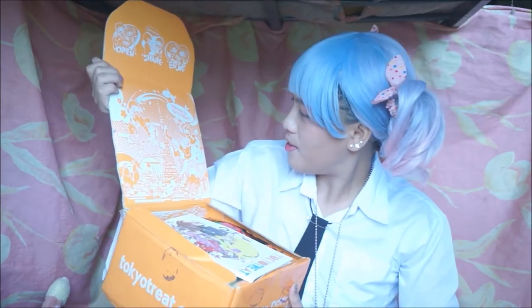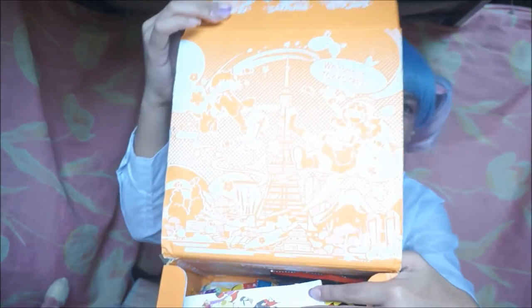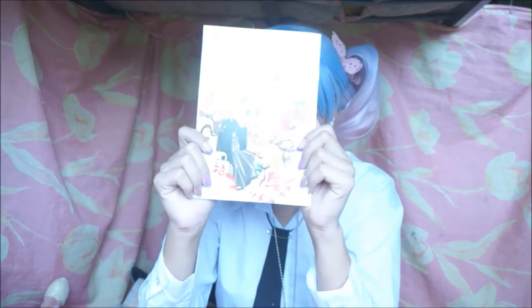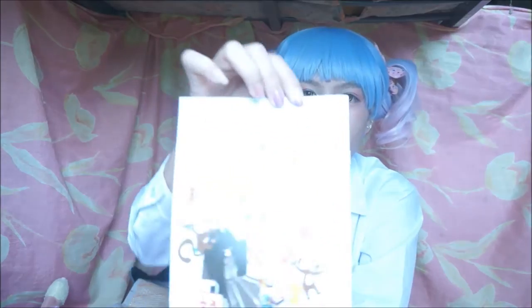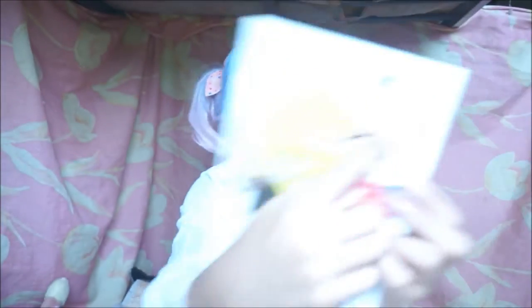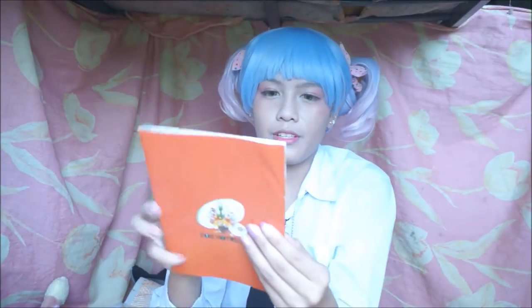Wow, there's that awesome artwork! There's a lot in here — it's fully packed. The first thing on the very top of the pile is this magazine with the name Tokyo Treat, January 2016. I'm guessing this is where they have the details of the items in the box.